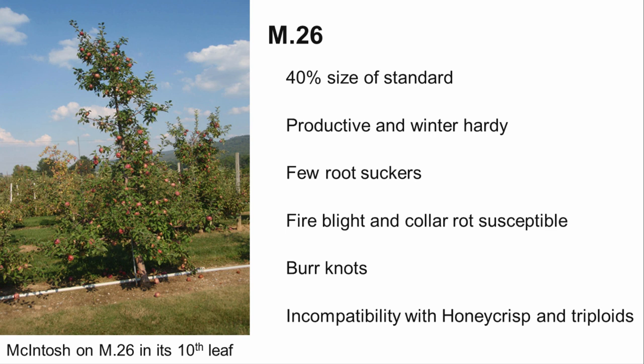Some varieties, like Rome, Stayman, Golden Delicious, Honeycrisp, and many triploids produce weak unions on M26, and should not be planted on this rootstock.